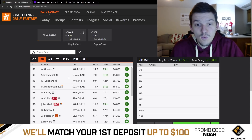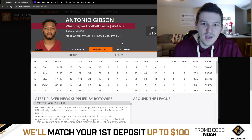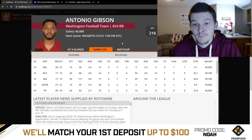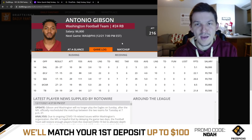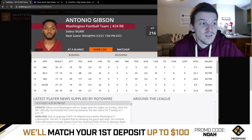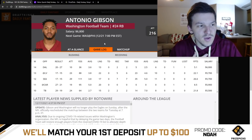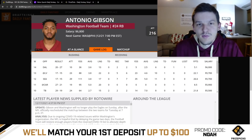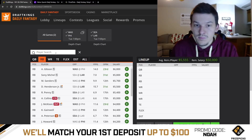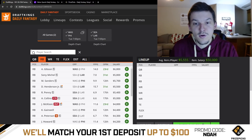At running back, Antonio Gibson looks like a top play with J.D. McKissick out for Tuesday's game. Back in Week 13 against the Raiders when McKissick was out, Gibson was used as a true workhorse — 23 carries, 6 targets, 5 receptions, used a lot in the passing game. He played 82% of the snaps that week, a season high. I think we can expect him to play 80-plus percent of the snaps here. Even if they get behind, I think they'll use Gibson in the passing game. I like him a lot at $6,800 — one of the better RB plays on this slate.